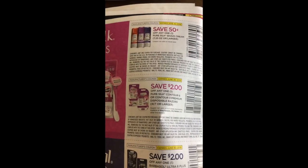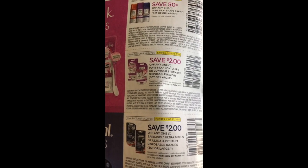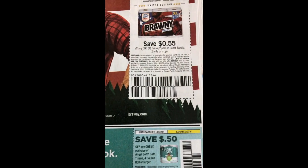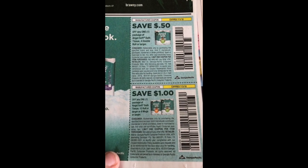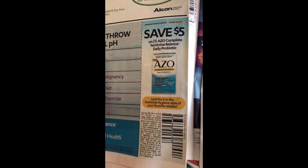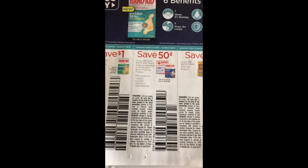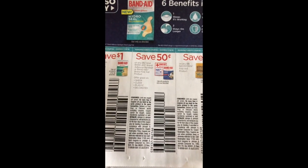We have Pure Silk shave cream 50 cents off, two dollars off the Pure Silk Contour and two dollars off the Barber Seal Ultra. We have 55 cents off Brawny paper towels, 50 cents off Angel Soft and a dollar off the Angel Soft larger packs. We have a dollar fifty off AZO Complete Feminine Balance Probiotic, a dollar off standard Band-Aid products, 50 cents off the adhesive Band-Aid products, a dollar off Neosporin and a dollar off the Hydro Seal.